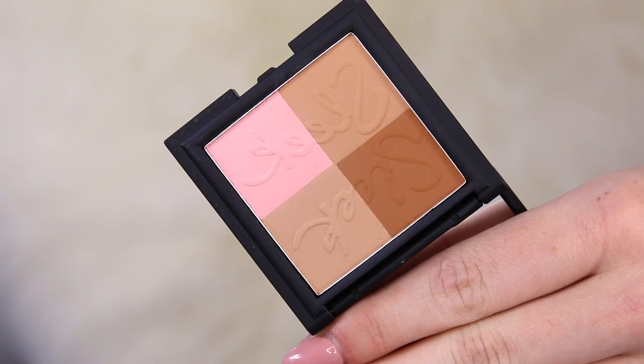So now let's move on to contouring. I'm taking this one from Sleek and I'm just going to pop that right in my cheekbones to chisel them out a little bit, make my face look so sculptured.